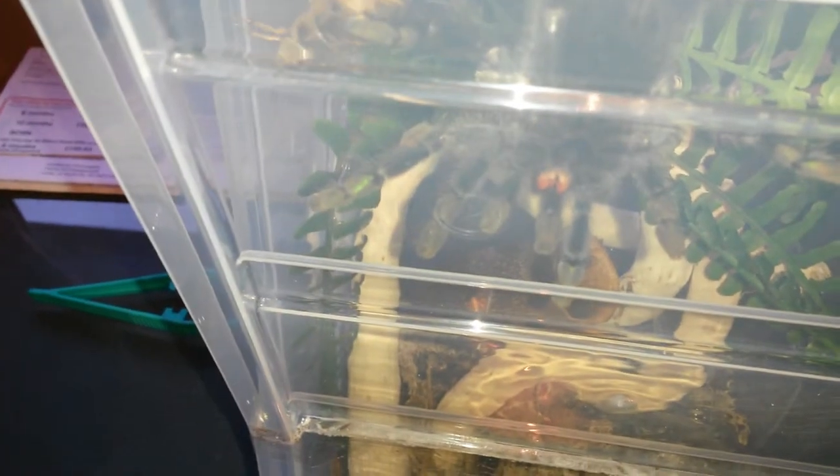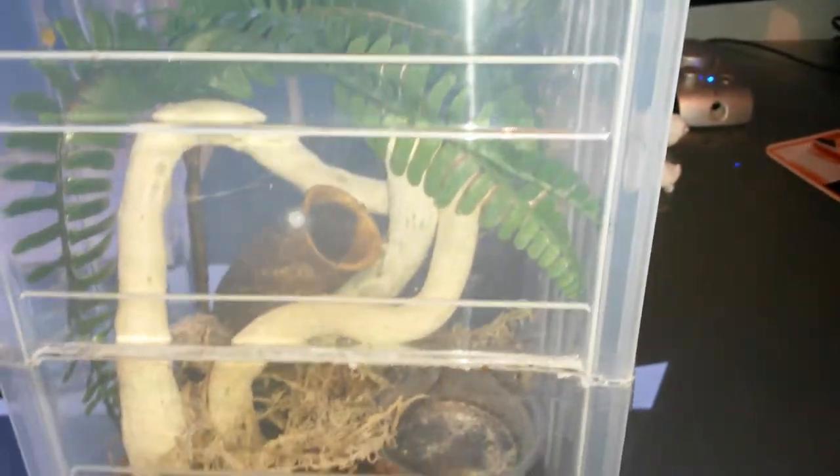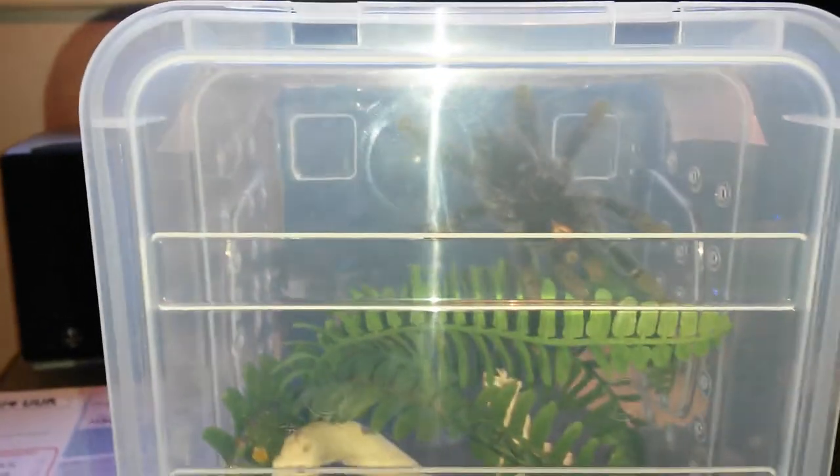So this is Pandora, my Avic Avic. She doesn't look overly impressed — nope, didn't want that. She can hunt it down when she feels like it. Not in a good mood today.